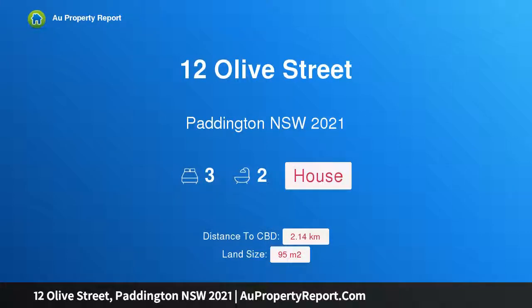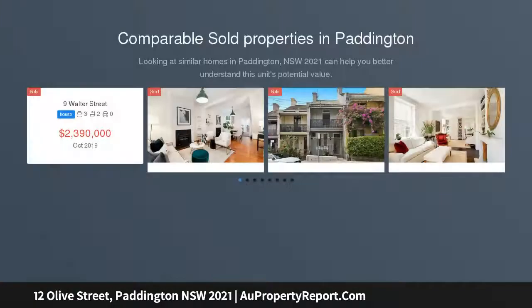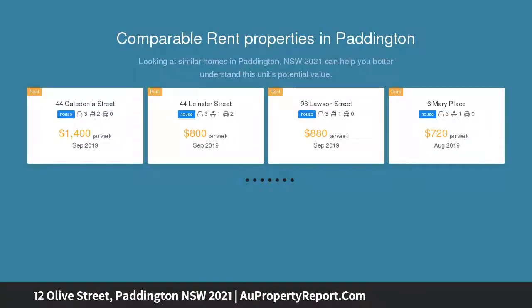Introducing 12 Olive Street, Paddington, New South Wales 2021 — a designer terrace one block to Five Ways. Auction on site, with interiors by Greg Natale and landscaping by Garden Life. There is a rare level of cohesion and polish in every detail of this home, set in a lifestyle-rich setting on the edge of Five Ways.